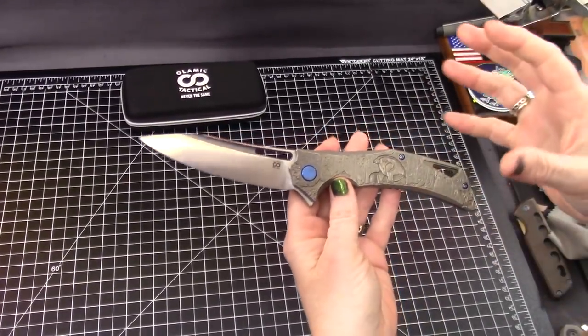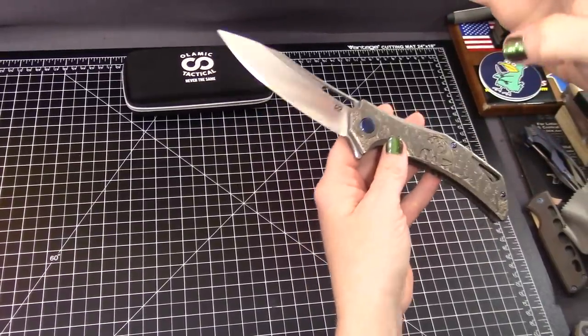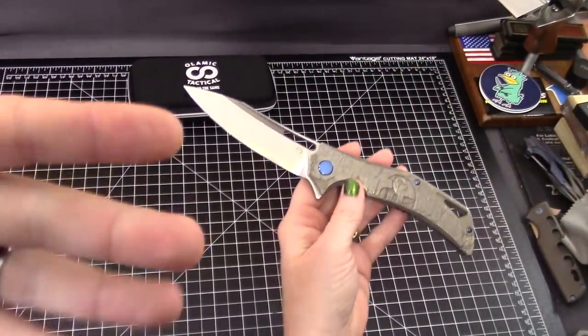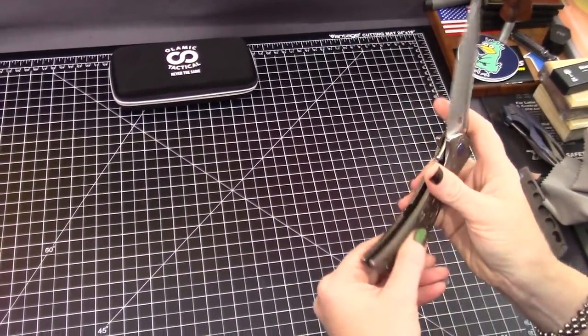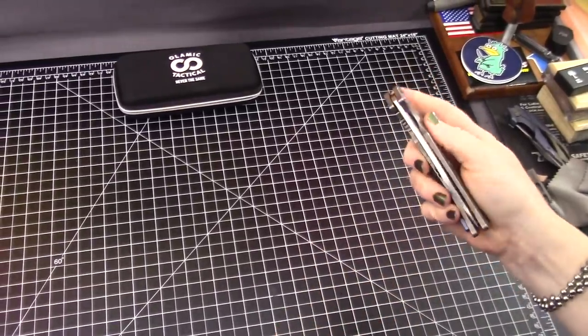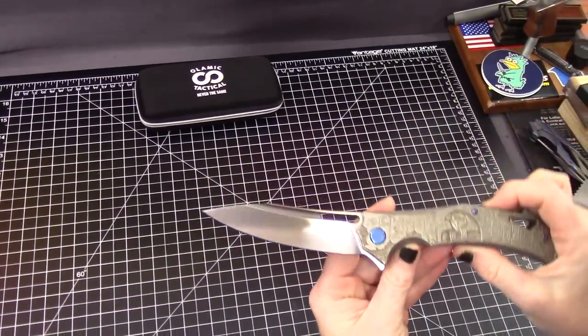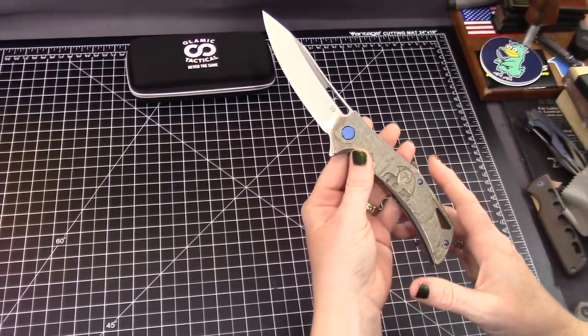One thing that would be perfect is something in between the Swish and the Busker — the Busker for me is a little small and this is a little big. We agree. This is even a little big for me these days. We don't really do his and hers as much as we used to — these days we kind of do the tweeners.